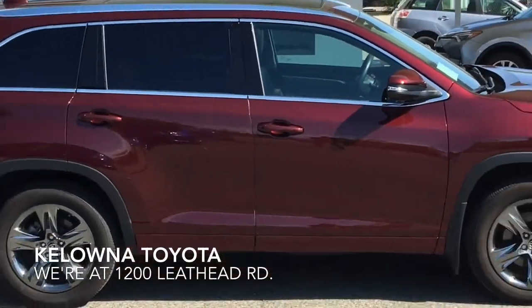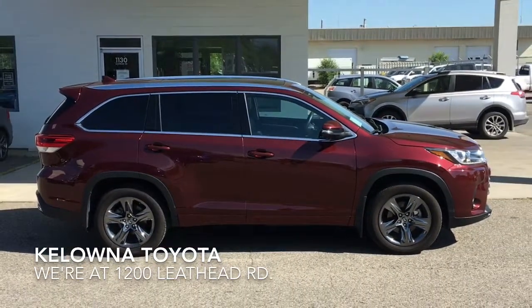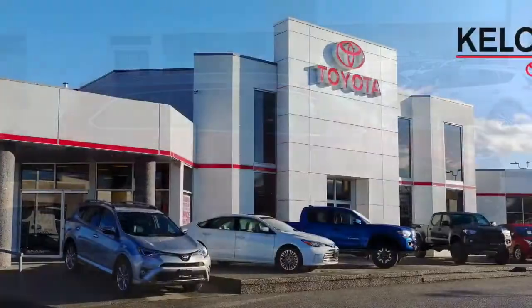This well cared for Highlander Limited is in top condition. Call today to book your test drive or stop by for a look. We're at 1200 Leith Head Road in Kelowna.